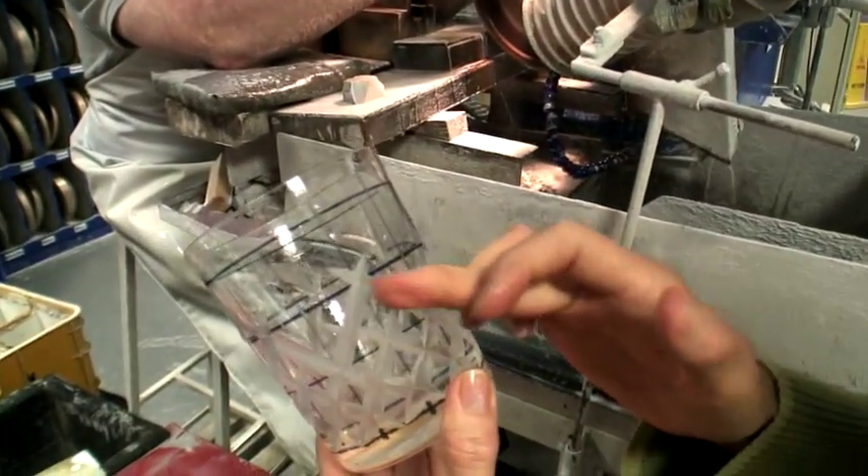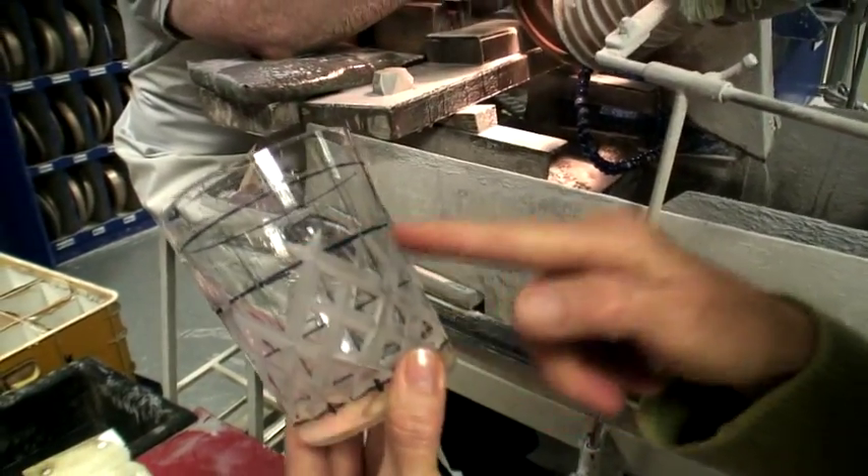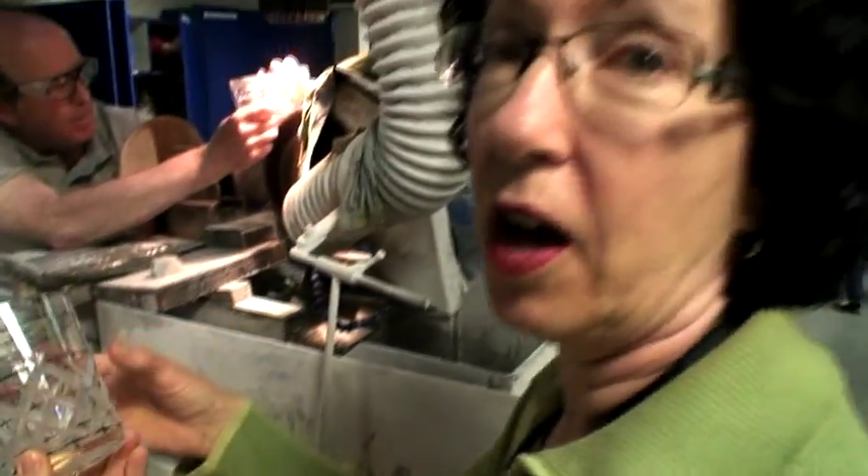They're able to keep the lines straight, and that's what this grid is for — because they can go from one point to the other and follow the grid to get the lines precise.